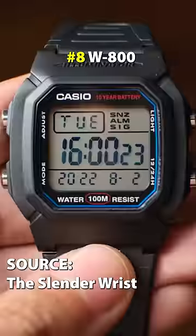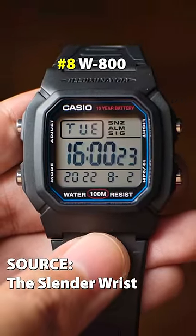Next, the W800 — kind of looks like a beefed-up F91W or like a mini baby G-Shock.